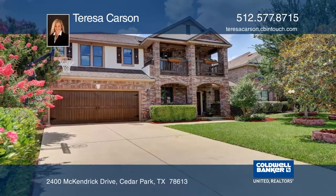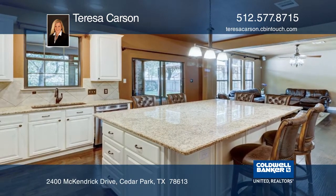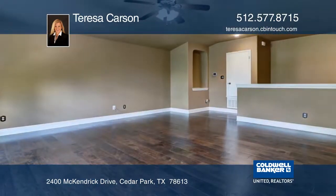This updated home features hardwood floors throughout. The kitchen has a large center island with granite counters and updated white cabinets. The downstairs master bedroom offers a dual vanity. Upstairs there's a large loft and game room for relaxing.